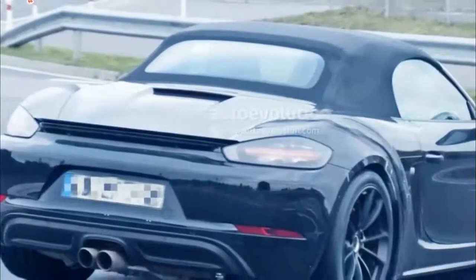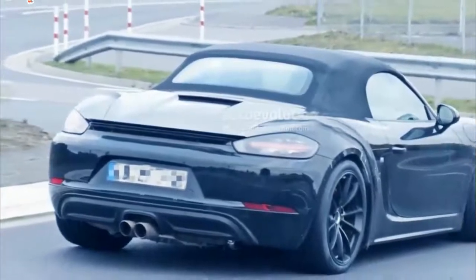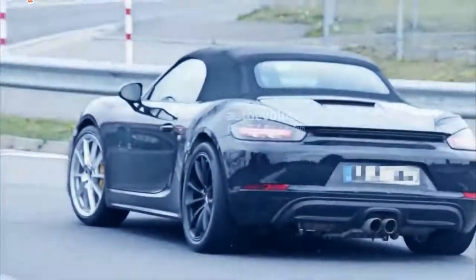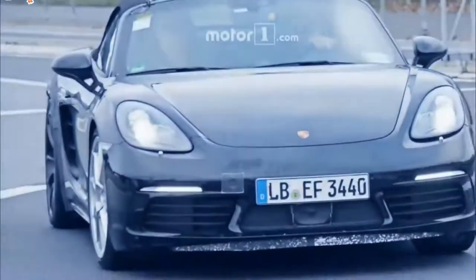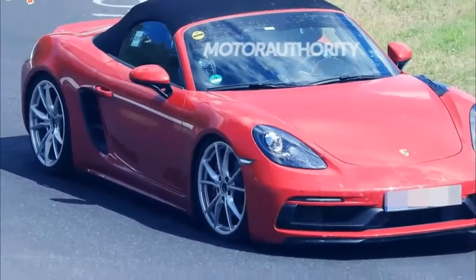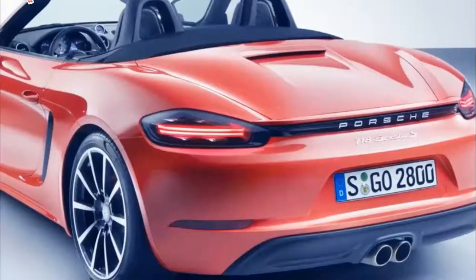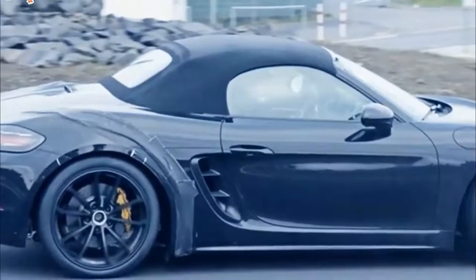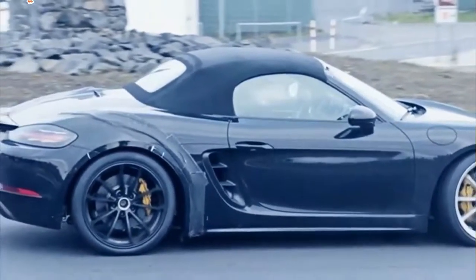Thanks primarily to the increased power numbers, the new 718 GTS models have been clocked running to 60 miles per hour in 3.9 seconds when equipped with the Porsche Doppelkupplung PDK transmission. Top track speed is 180 miles per hour. The mid-engine, rear-wheel drive 718 Boxster GTS and 718 Cayman GTS are available with a standard 6-speed manual transmission, while the dual-clutch PDK automatic transmission offers seven forward gears.